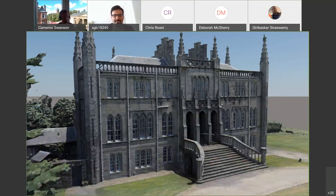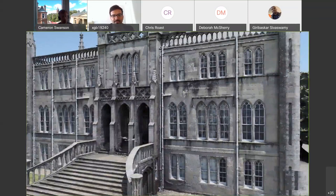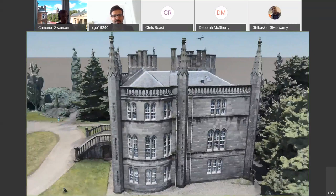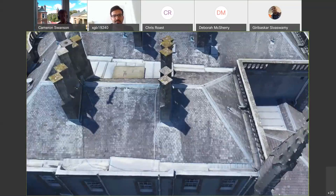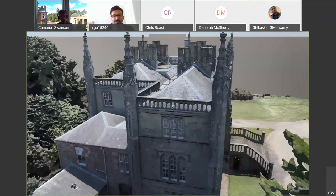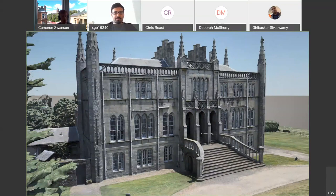This is the model of Ross Priory, created using a consumer-level drone, a £1,500 drone. Companies like Leica Geosystems — a partner of ours — do the professional-level equivalent with even better reconstructions. Leica also offers laser scanning, so you can combine laser scan data with photogrammetry data to create a highly realistic and highly accurate model of buildings — and not just buildings, but the interiors of buildings as well.